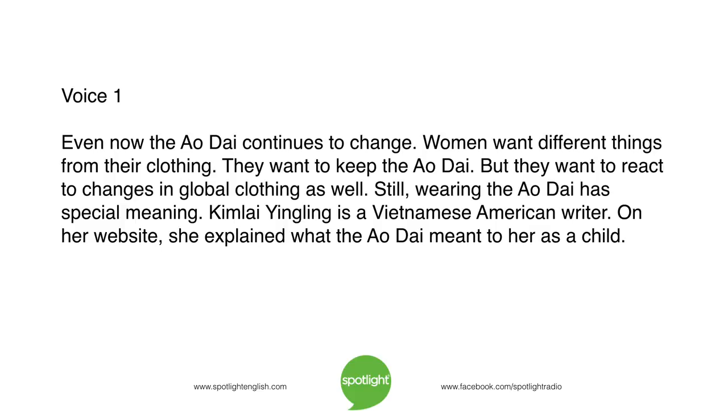Even now, the ao xai continues to change. Women want different things from their clothing. They want to keep the ao xai, but they also want to react to changes in global clothing. Still, wearing the ao xai has special meaning.